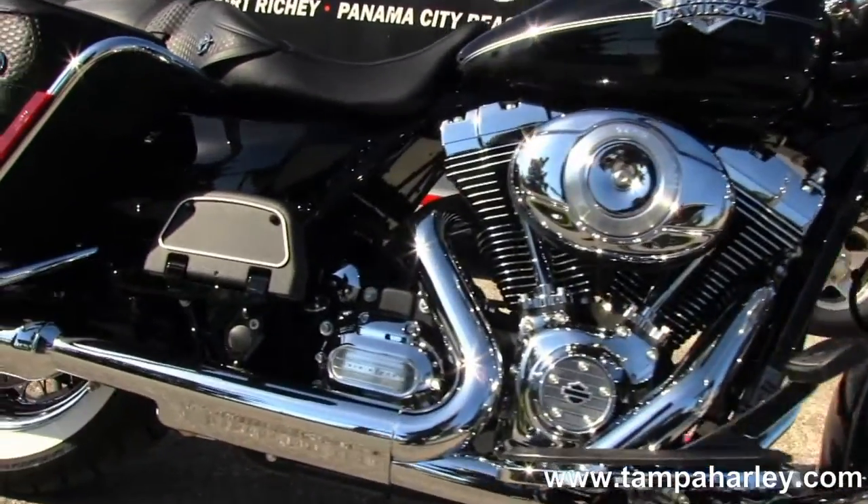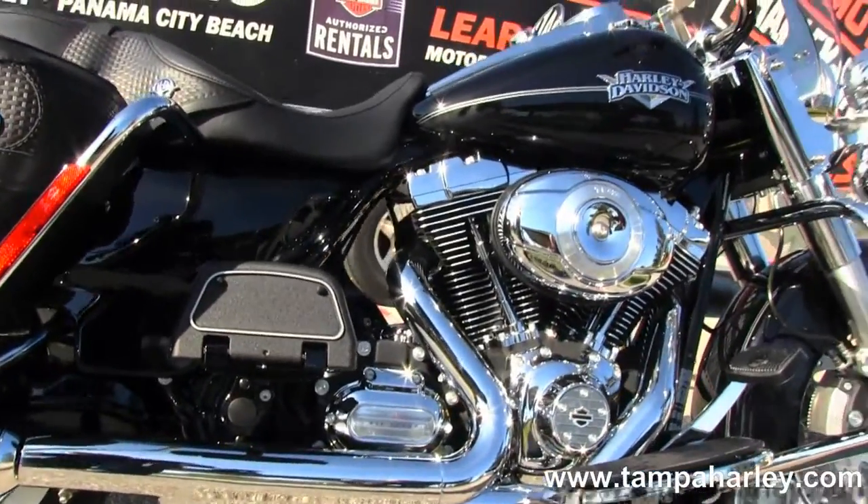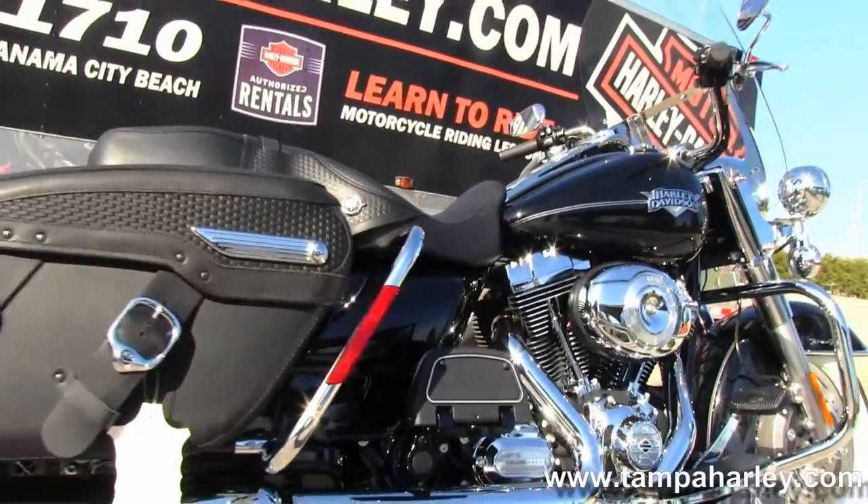We have the rubber mounted, air-cooled, big powerful 103 cubic inch engine coupled to the 6-speed cruise drive transmission, and full size rider and passenger floorboards.